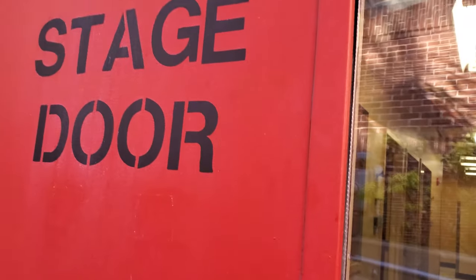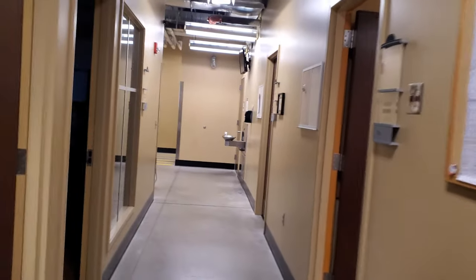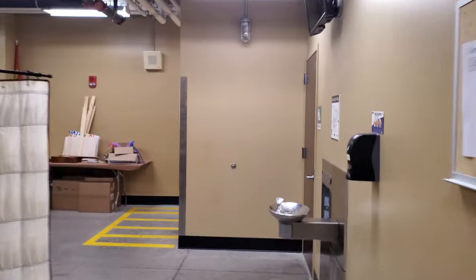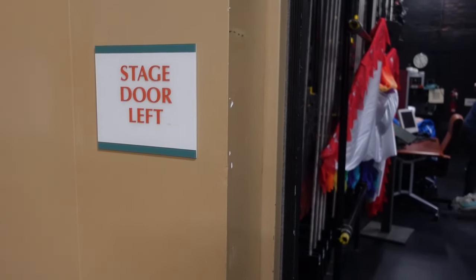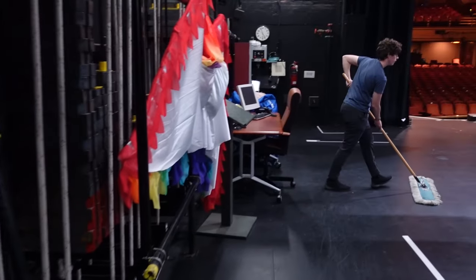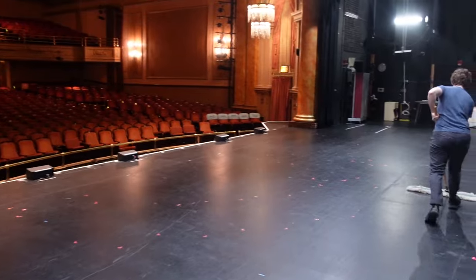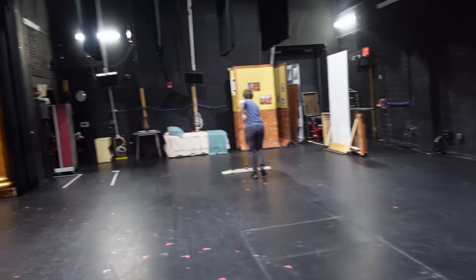Here we go to the stage door. We're going to come inside the beautiful Majestic Theatre and see a little bit of what there is to see. Before we see the pit, let's take a look at what the stage and the house look like. As you can see, we're getting ready for the show. The stage is all clear — we're getting everything cleaned up and ready to go.